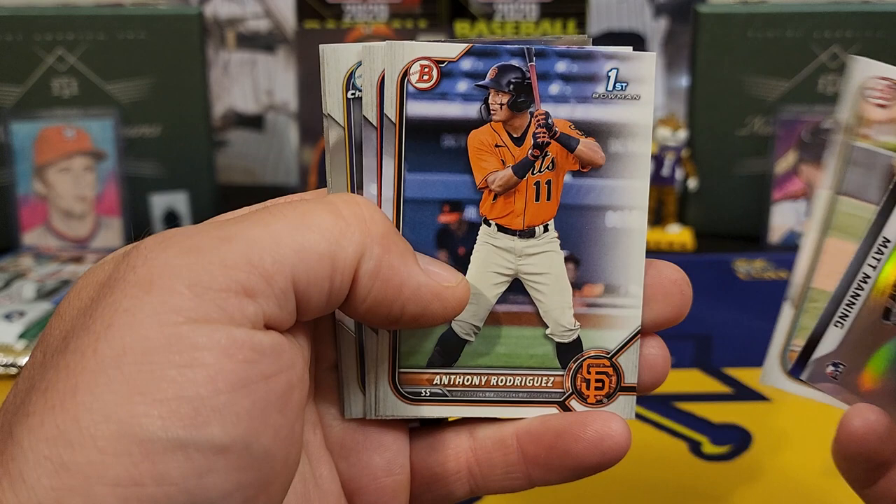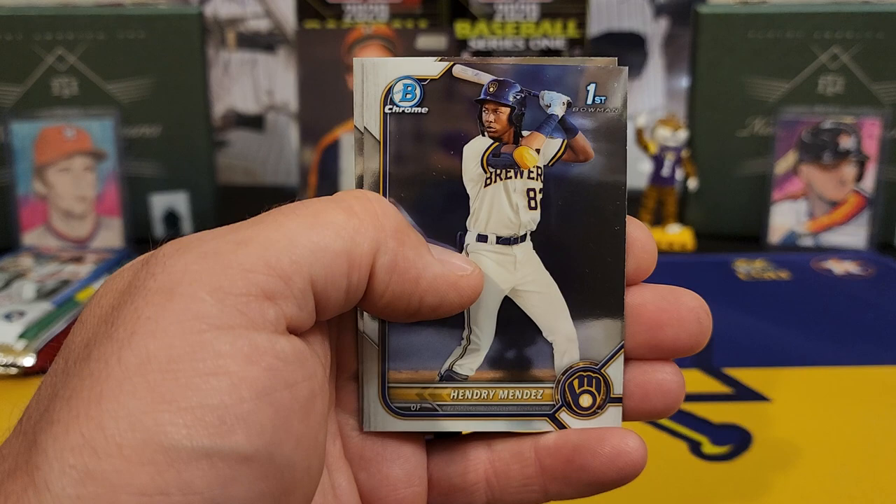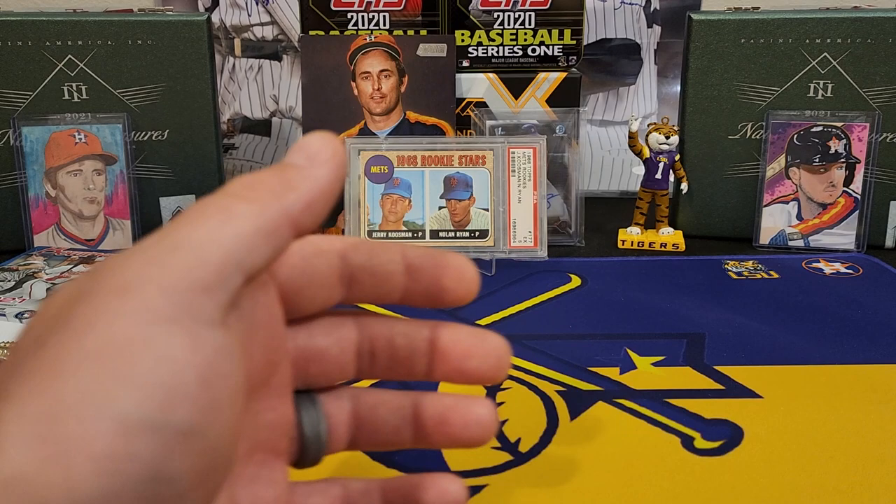Matt Manning top 100. Mr. Pineda, Rodriguez, Cavadas. There's a decent Chrome — Hendry Mendez, I'll take him. And a Bobby Witt Jr. So one decent card so far.